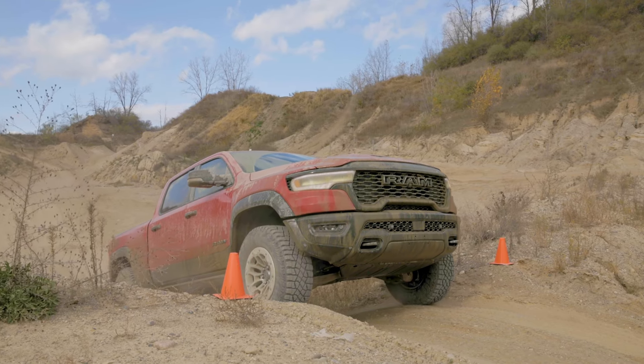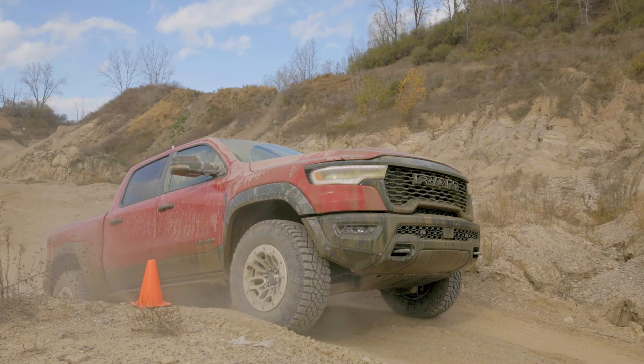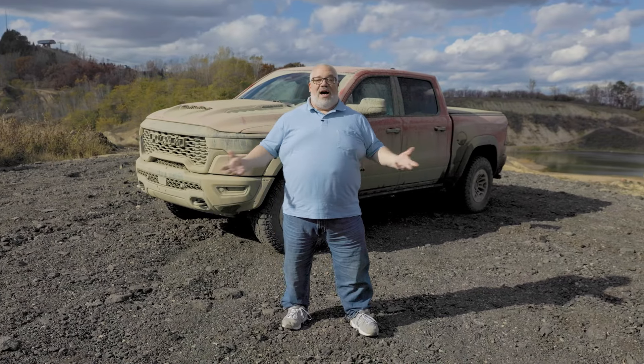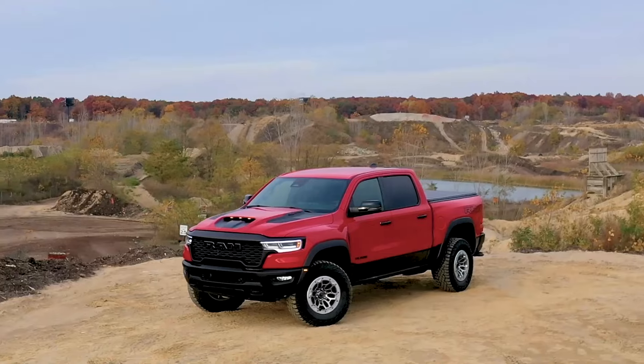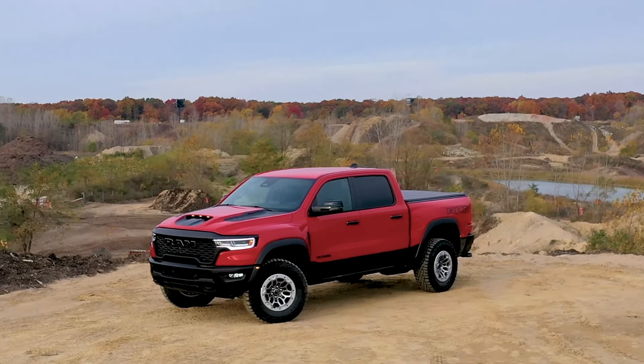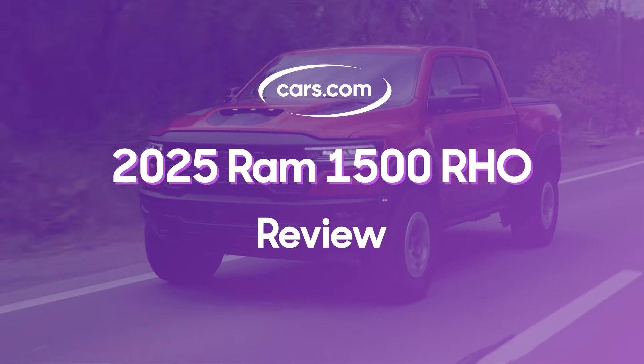It's got a six-cylinder engine and all of the other updates that Ram has made to the 2025 1500. This is our first opportunity to drive the new 2025 RHO, so we've come here to Hollyoaks Off-Road Park in suburban Detroit to get a taste of what the new RHO does, off-road and on-road.